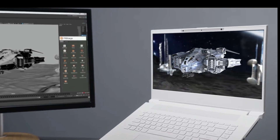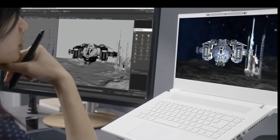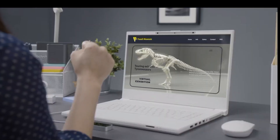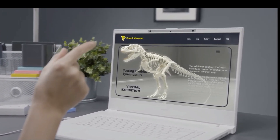Spatial Labs is technology that allows a computer display or external display to show a 3D effect. It's pretty much created for creators — if you're doing animation or photo work and wanted to make it pop. The displays also have a camera that tracks your eyes, so if you move your head from side to side you see the 3D dimension shift accordingly.